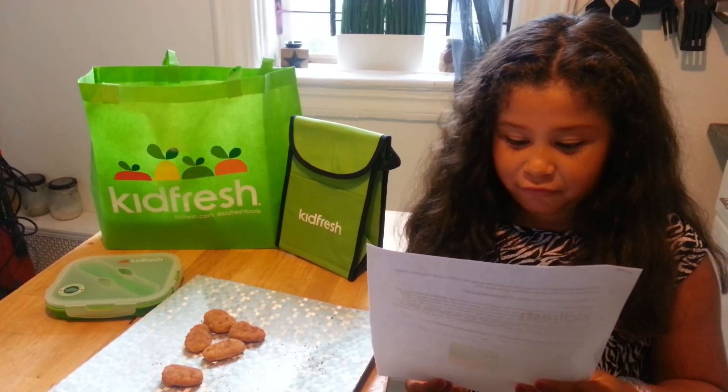Oops, sorry guys. It was a big word — antibiotic free chicken nuggets.